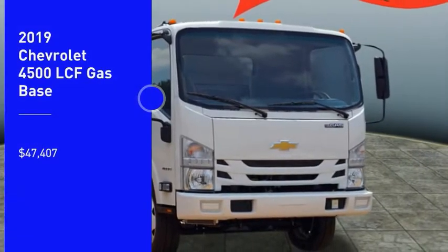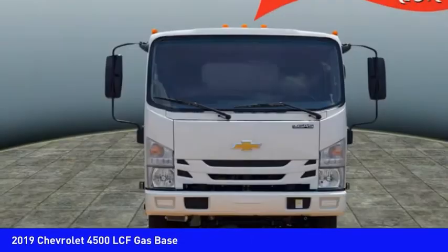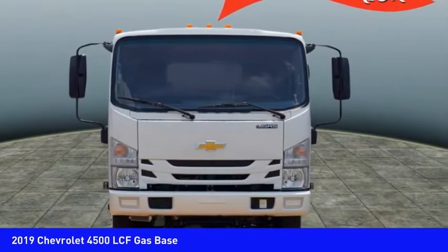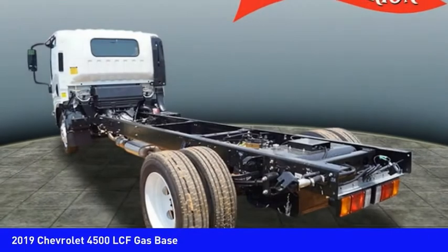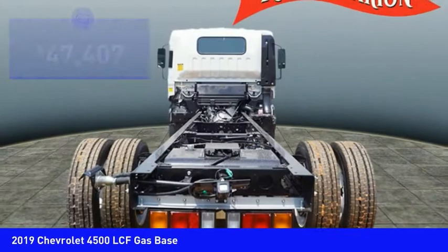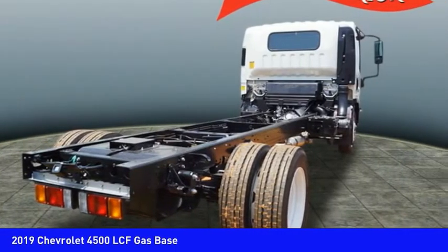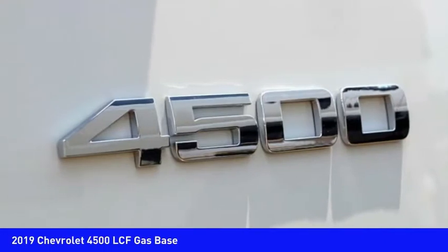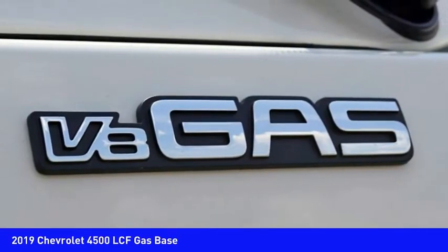You are going to love the 2019 Low Cab Forward. The Chevrolet Low Cab Forward is built the way you need it — functionality is endless as you create the truck that is perfect for deliveries, construction usage, or anything in between, and is priced below $50,000. If affordable style and reliability are what you're looking for, this vehicle couldn't be more perfect. Drive it today.